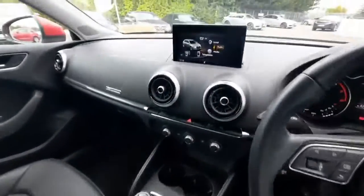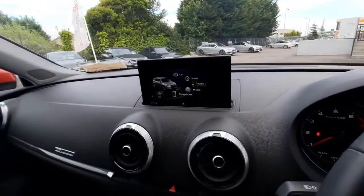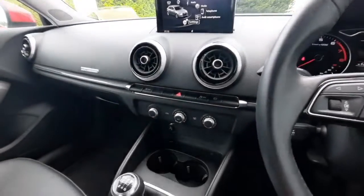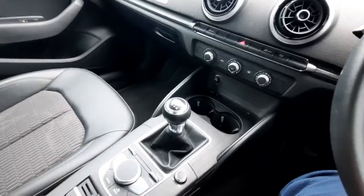At the moment we have the radio on, but using the controls just down here we can control our screen and cycle through media and hands-free as well. Moving down further, we have our climate control, and then coming down further we have our manual gear stick along with our electronic parking brake.